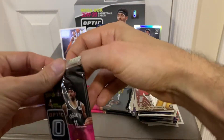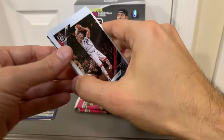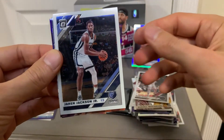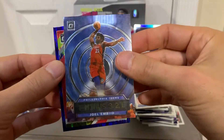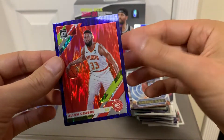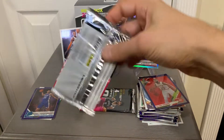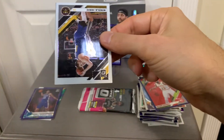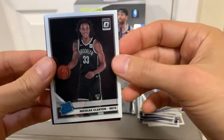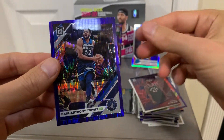Next pack. We have Mark Gasol. Jaren Jackson Jr. Insert — Joel Embiid. And Jarrett Allen. Pretty cool. And Alan Crabbe. Winding down here — got two packs left. Next pack. We have another Nikola Jokic, Nickeil Alexander-Walker rookie base. Insert — Siakam. And a purple — Karl-Anthony Towns.